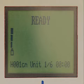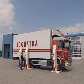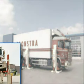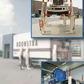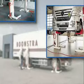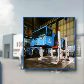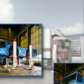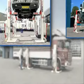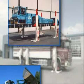Stertil-Kony mobile lifting columns are available with four different capacities: one version with a lifting capacity of 6,000 kg per column, one of 7,250 kg, one of 8,200 kg, and finally an extra heavy duty version for loads up to 17,500 kg per column. Besides this, Stertil-Kony can produce completely customer-specific versions.